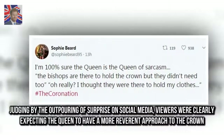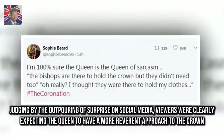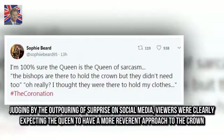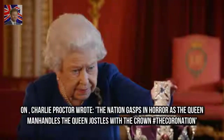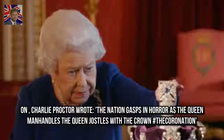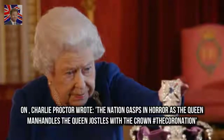Judging by the outpouring of surprise on social media, viewers were clearly expecting the Queen to have a more reverent approach to the crown. On Twitter, Charlie Proctor wrote: 'The nation gasps in horror as the Queen manhandles the crown — the Queen jostles with the crown — the coronation.'